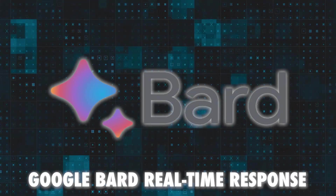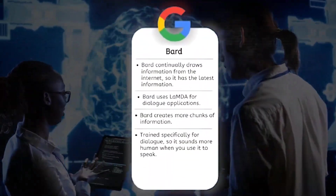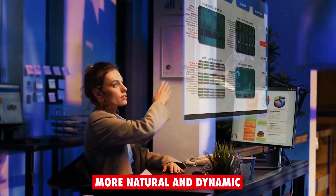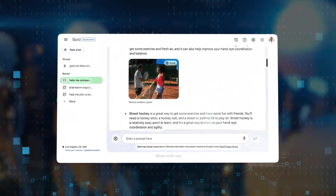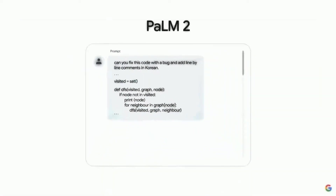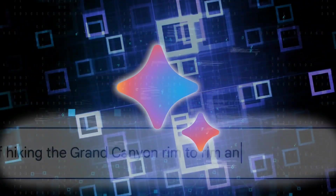Number 3: Google Bard Real-Time Response. This feature allows Bard to show its responses as they're being generated, instead of waiting until they are complete. This makes the interaction more natural and dynamic, as users can see Bard's thought process and intervene if needed. This feature also gives users a sense of how fast and smart Bard is, as they can watch it type the answer as it thinks it up. Bard's response in real time is the default setting, but users can change it to respond once complete.